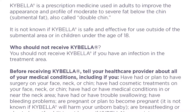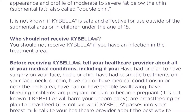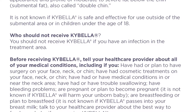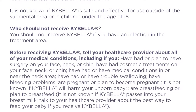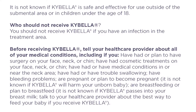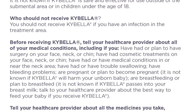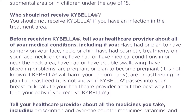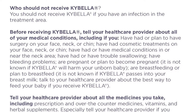Before receiving Kybella, tell your health care provider about all of your medical conditions including if you have had or plan to have surgery on your face, neck, or chin. Have had cosmetic treatments on your face, neck, or chin. Have had or have medical conditions in or near the neck area. Have had or have trouble swallowing.